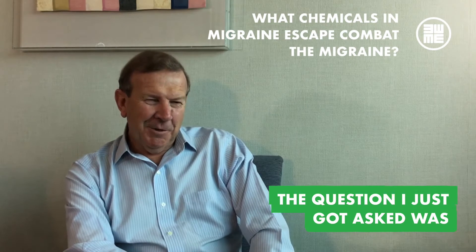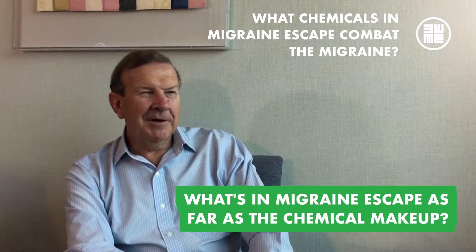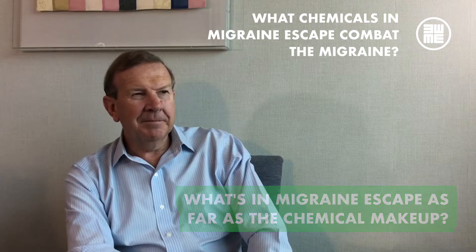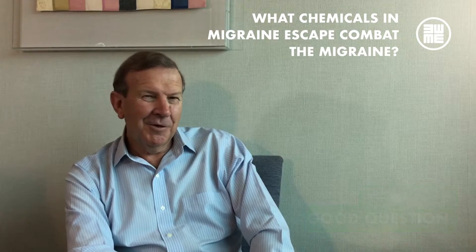The question I just got asked was: what's in Migraine Escape as far as the chemical makeup, and why should I care? Good question.